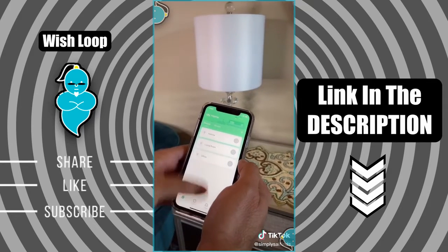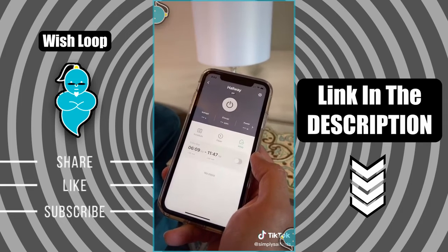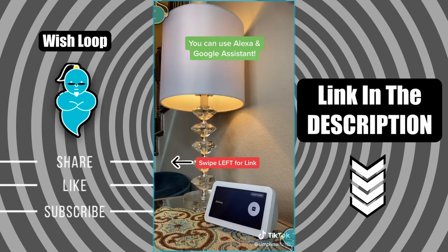It also has a timer feature where you can set up different schedules throughout the week. There's also an away feature that turns your lights on and off when you're out of town. Another cool thing is it works with Alexa or Google Assistant for voice control. We love these so much that we ordered a second pack.